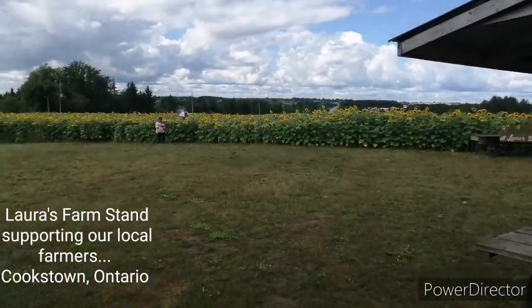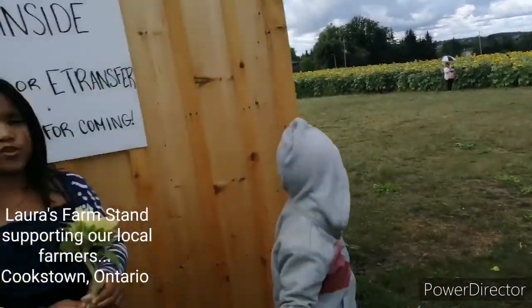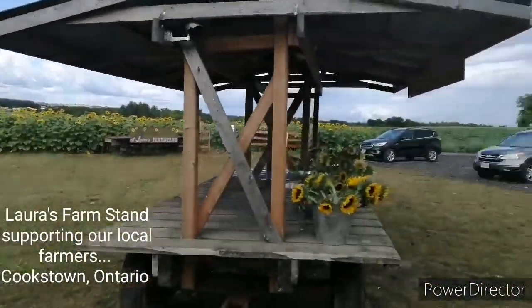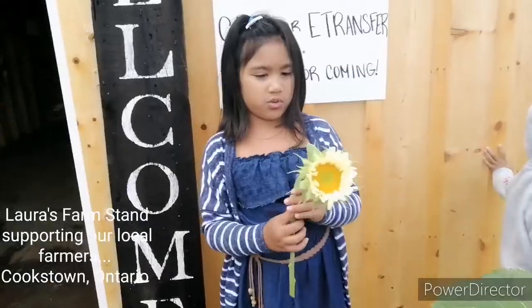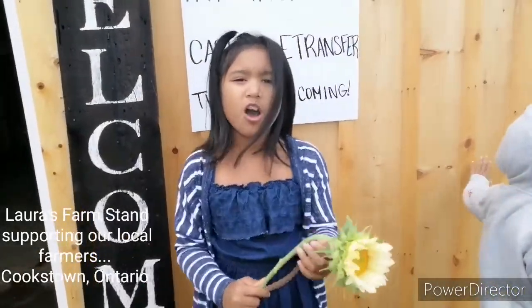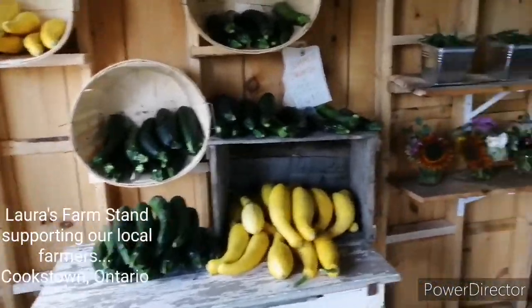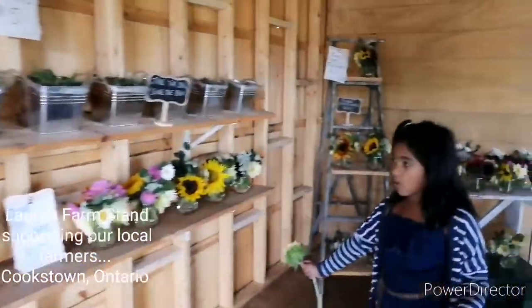They went all the way into the field with the trail. I didn't, because it was too muddy for me. So I just chose one there, and this is the one I chose. It's a pretty small one. Anyways, we're here in the shed.